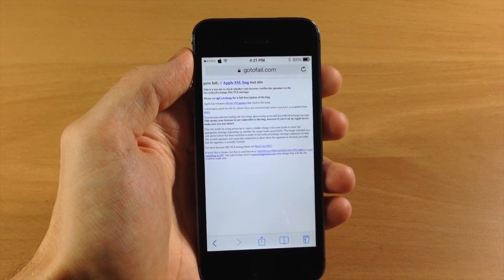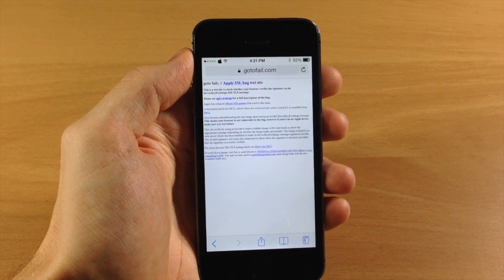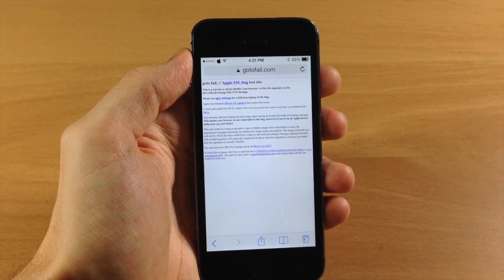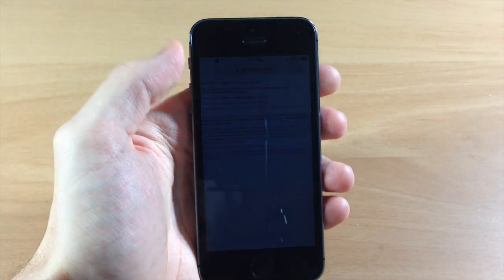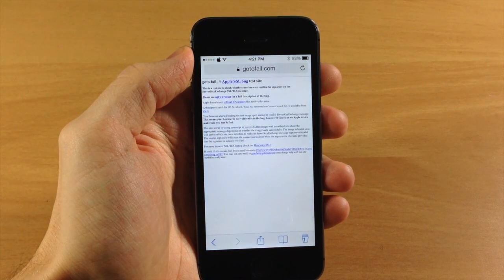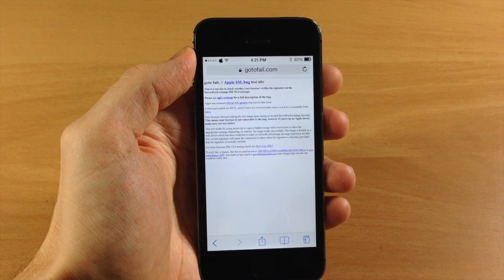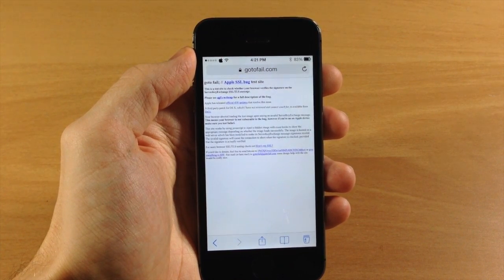This is a quick fix if you want to use it until you have time to back up your device, back up your Cydia tweaks, restore, and re-jailbreak — all that good stuff, because it is kind of time consuming depending on how many times you've done it. Let me know what you think in the comments below, hit that like button if you enjoyed this video, and don't forget to subscribe to our YouTube channel. Until next time, this is iTweaks with iPhoneHacks.com.